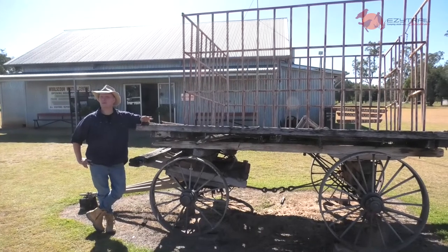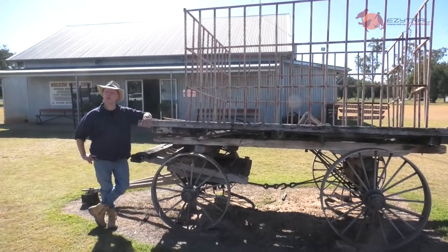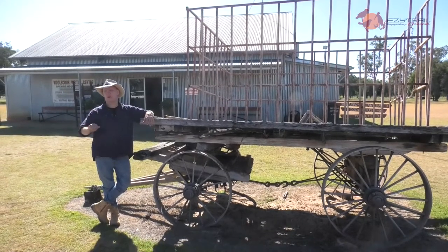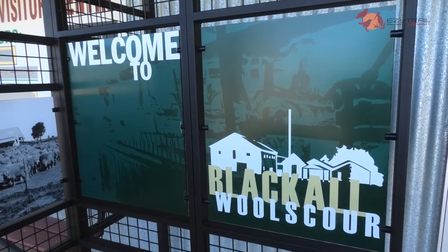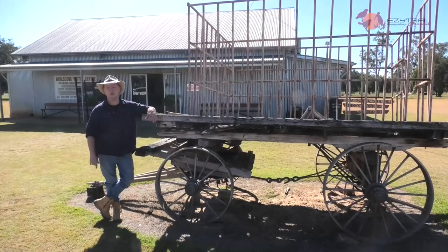My one place that you absolutely have to check out when you bring your easy trail to Blackall is right behind me. It is the Blackall Woolscour, and believe me, this place is chock a block full of history and well worth the visit.